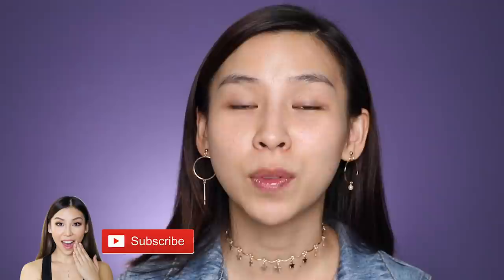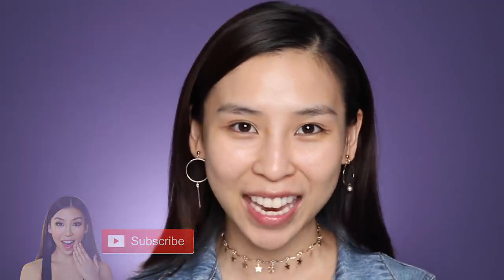If you guys are new to my channel, welcome. My name is Tina. Make sure you hit the subscribe button to stay updated with future videos I post. Also, don't forget to turn on notifications.